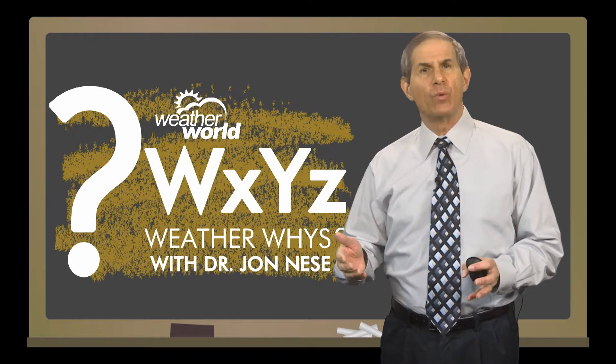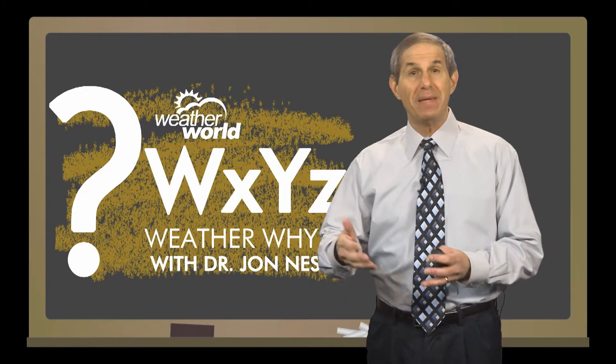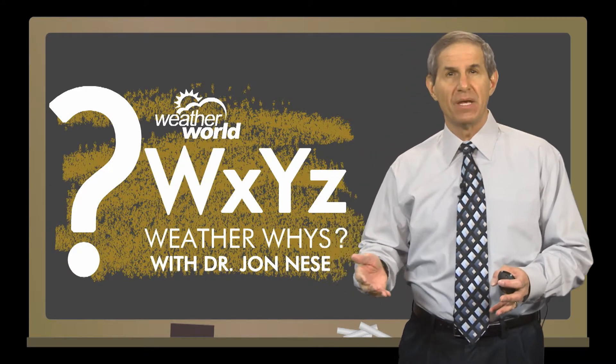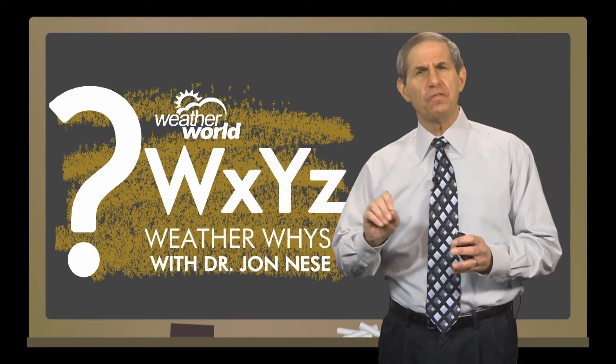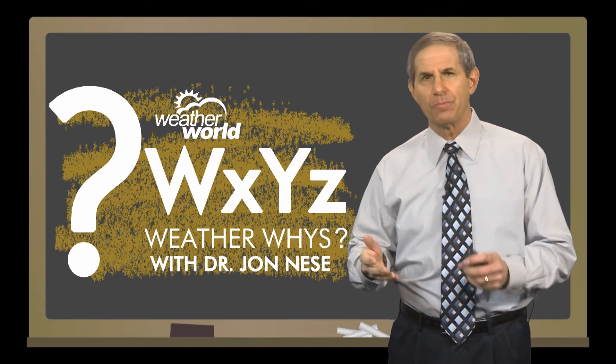Last week, I evaluated our winter outlook, and the results were a mixed bag — okay in general, but mediocre to poor on the details. Today, I'd like to highlight two phenomena that were largely responsible for not only the tenor of this winter, but also for why it was so different from last winter.